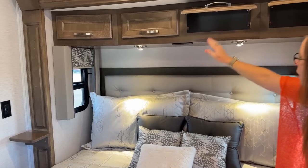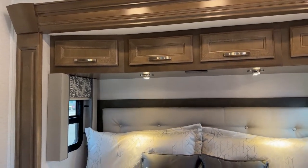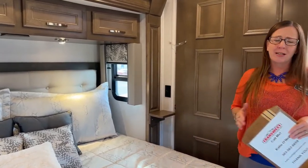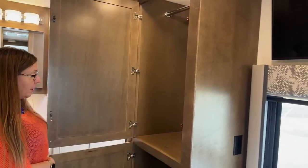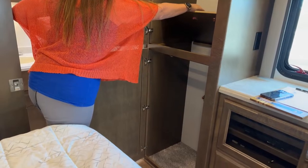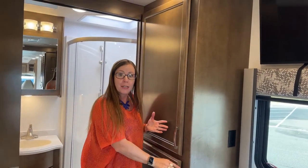There's a control panel here that you can use — it's removable — but with the Firefly system available on your phone and your phone likely plugged in next to your bed, you'll probably just use your app to control your coach. These wardrobes are fantastic with lots of storage room. This rod is removable, which is great for those bringing wetsuits or snow bibs.